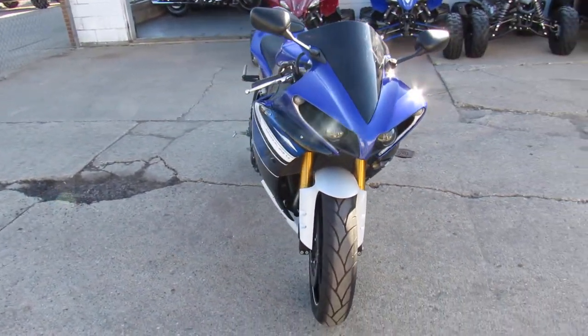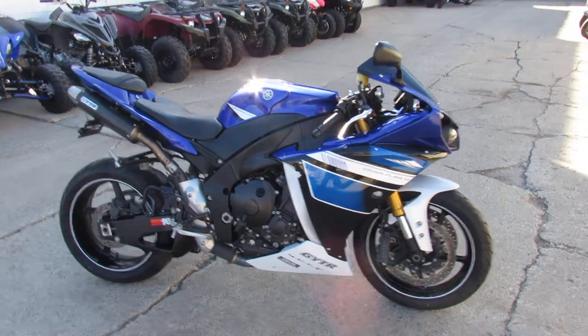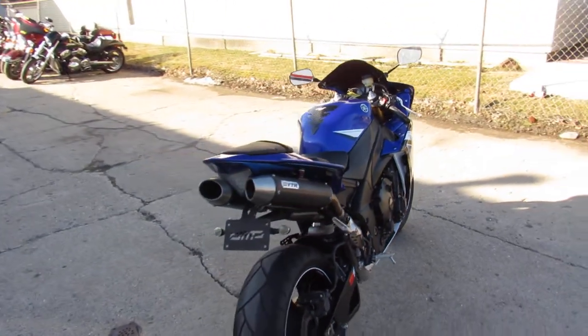This one here, 2013 R1, comes with only 9,087 miles. It's a Team Yamaha Racing Colors. It's got the Fender Eliminator Kit and the GYTR Carbon Fiber Exhaust. It makes this R1 sound as cool as it looks, guys.